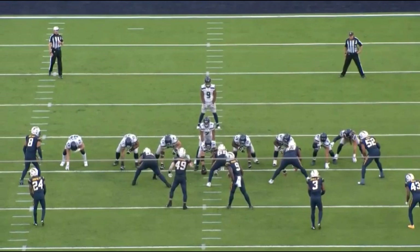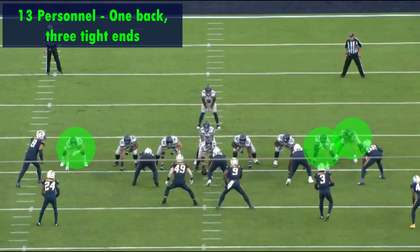The Seahawks in 13 personnel is something Shane Walter has been using a lot, getting all three of his quality tight ends on the field at the same time. They like to run the football away from the strength, which they're going to do here.